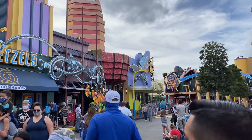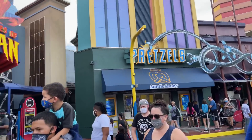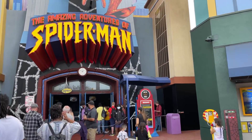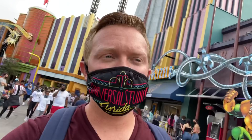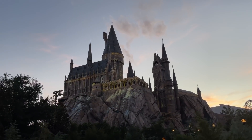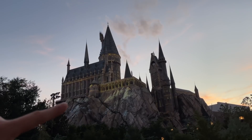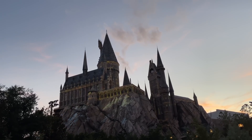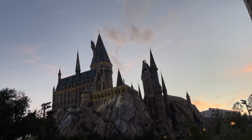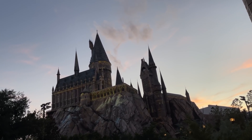We made it to a very busy Superhero Island. I'm going to check the wait time for Spider-Man — it says 90 minutes. We'll have to do that in a bit. A lot of these rides we'll do later because on our passes we have express pass built in, so we'll do them a little later as the day goes on.